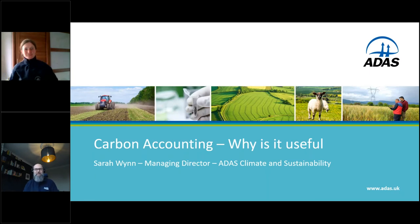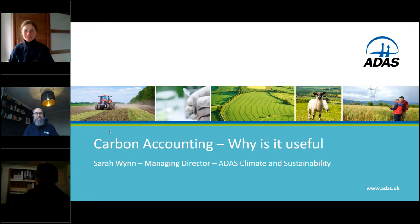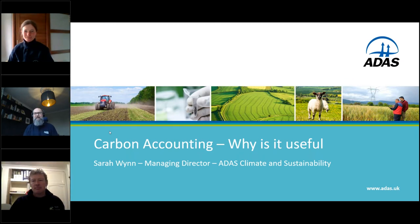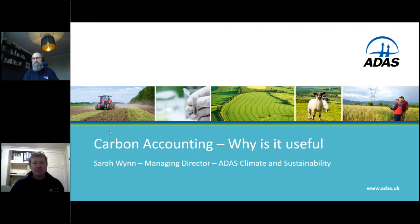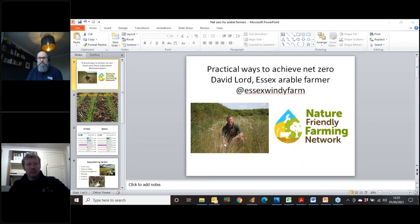Thank you very much, Sarah, for your really clear presentation — I particularly liked your explanation of carbon sequestration. I'm Harley Studdart, and I lead on agricultural footprinting at AHDB. Our next speaker is David Lord, an arable farmer from Essex.